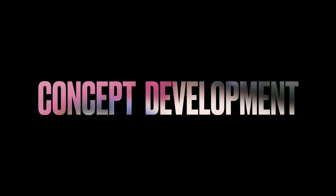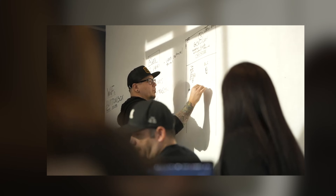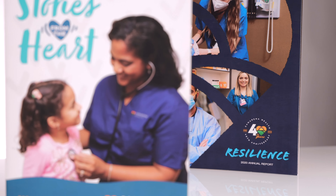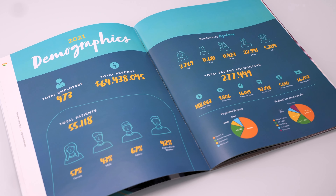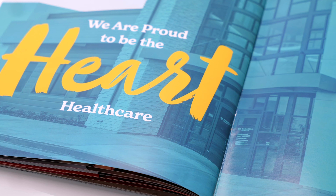Step two is concept development. After the initial planning discovery session, me and my team take a couple of weeks to develop the initial concept. What we present to the client two weeks later is a design direction — what the cover should look like, a proposed table of contents, possibly a title or theme for the report, and a messaging direction covering the voice, tone, copy length, and overall writing direction. We present that to the client for approval before moving to step three.